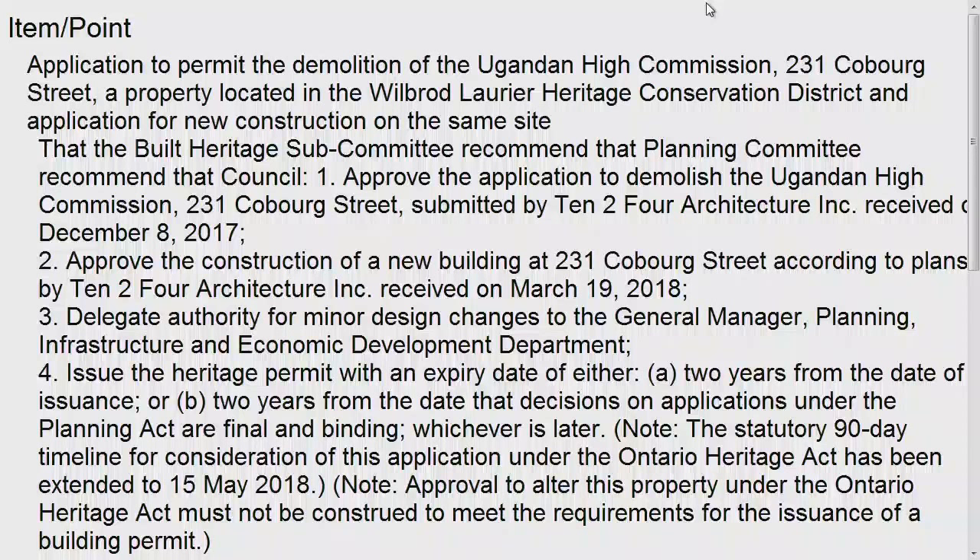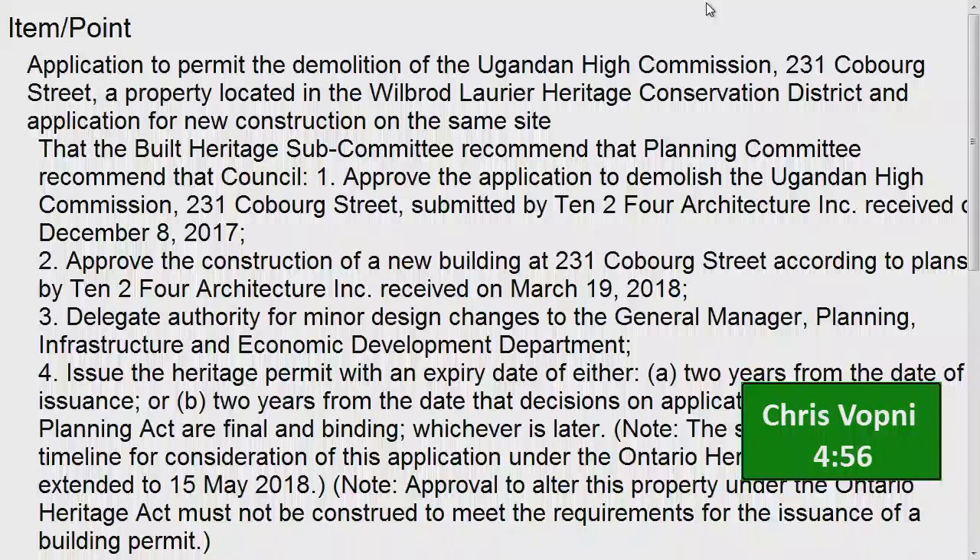Our first speaker is Chris Vopni from John Cook and Associates. Good morning. I am Chris Vopni from John Cook and Associates Structural Engineers. We were retained by the City of Ottawa to provide a review of the existing reports and a visual survey of the property. We reviewed the 2013 geotechnical and building investigation reports, the 2017 geotechnical and building investigation reports, and also the 2017 proposed redevelopment plan and the cultural heritage impact statement. The building is a two-story masonry and wood-framed structure on concrete foundations. The foundations are formed in poured concrete at the perimeters and block walls at the interiors.